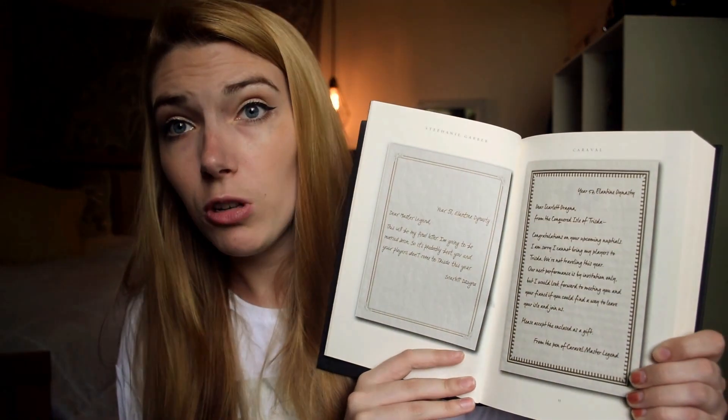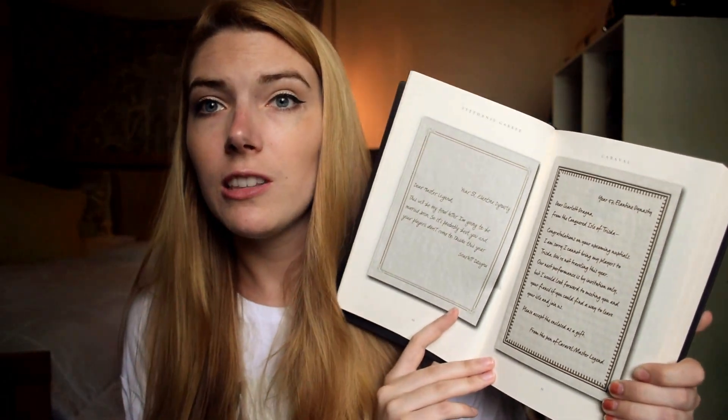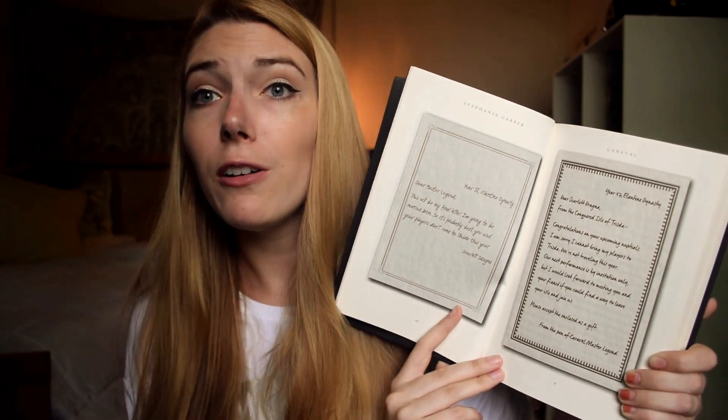Throughout the book there are a lot of letter correspondences that we get to read, and they are all set up like actual notes with distinct handwritings and borders. While I do appreciate that to know who's talking and seeing the notes, I never liked the fonts chosen that are trying to look like natural human handwriting. I'd really prefer people to just handwrite them themselves, so I won't be going into which fonts those are.